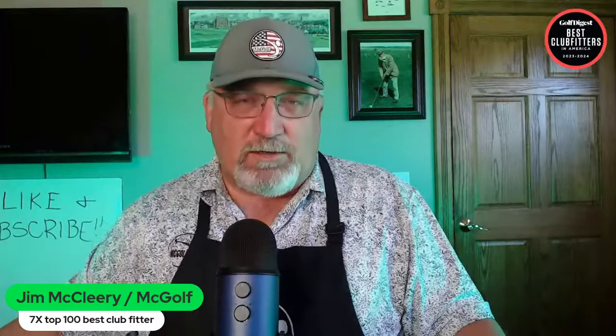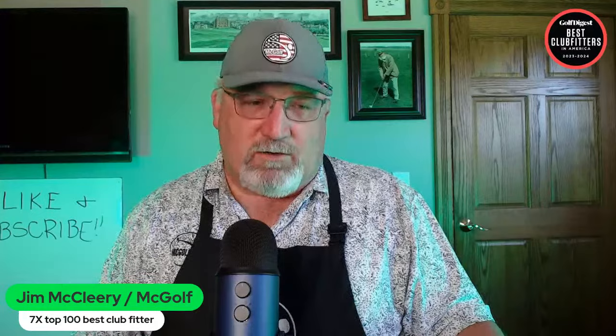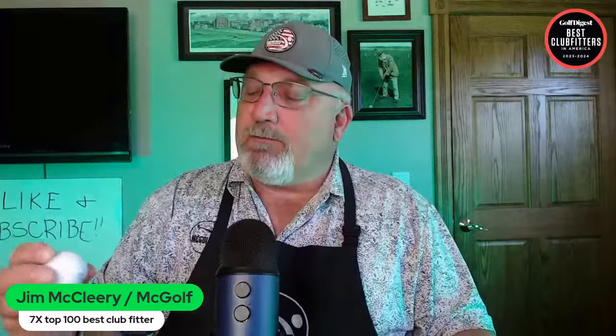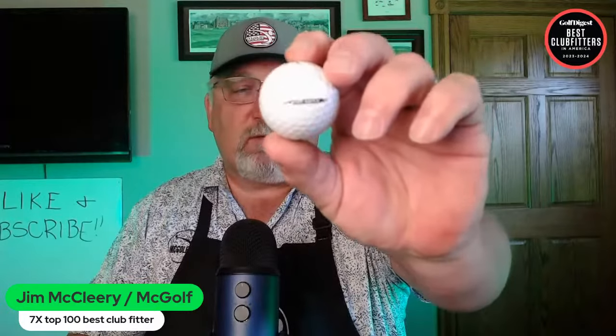There will be a video — I did a review of the new Mizuno T24. Also in that is a quick comparison between the RB Tour from Mizuno and the RB Tour Max. I know you're not going to be able to see it but there it is — RB Tour Max. We'll talk about that a little bit as well.